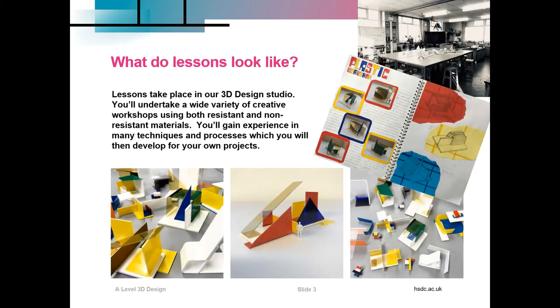So what do our lessons look like? Lessons take place in our 3D Design Studio — we have our own dedicated space. You'll undertake a wide variety of creative workshops using both resistant and non-resistant materials. You're going to gain experience with many techniques and processes which you will then develop for your own projects.